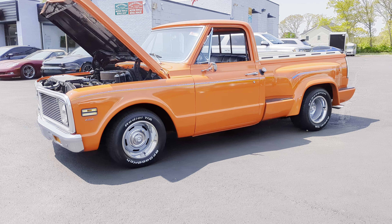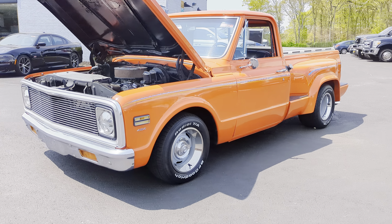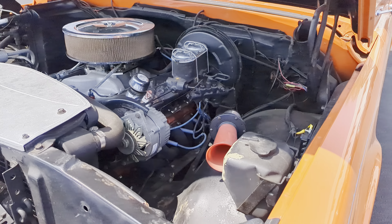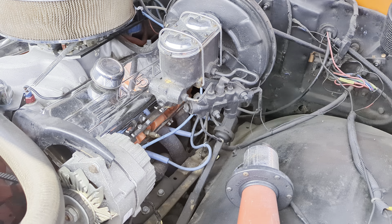Custom grille up front. Bumpers all tucked in. Custom headlights. Monster aluminum radiator.